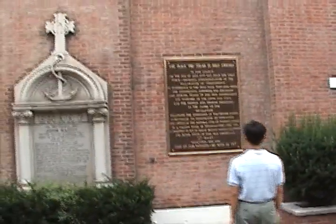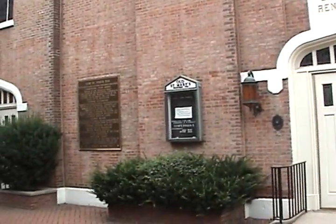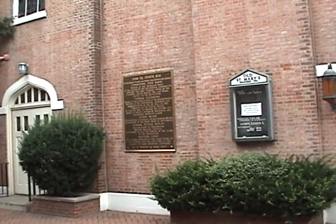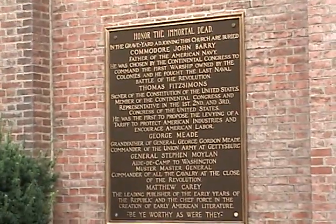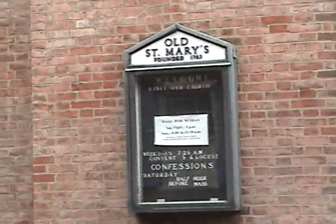Coming up here on the right, also with the historical plaque — these are Old St. Mary's, founded in 1763. Now the Jesuits who founded this church came here in 1733 from France. They were a little bit cautious about building their church on the front street here, so they actually had three row homes.